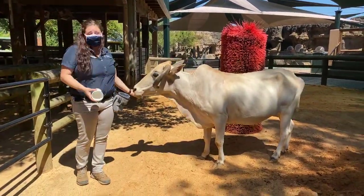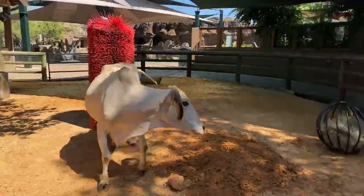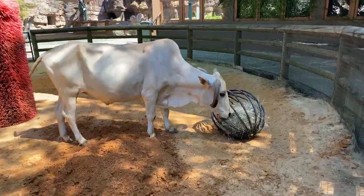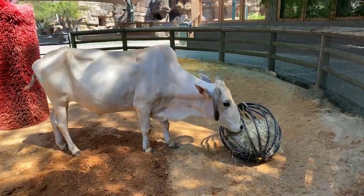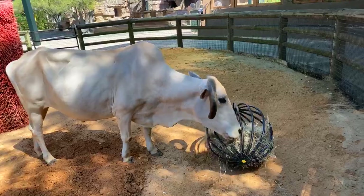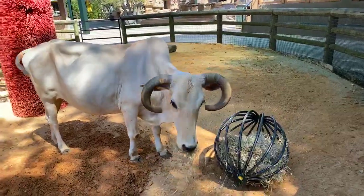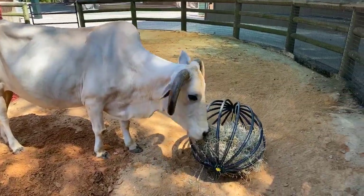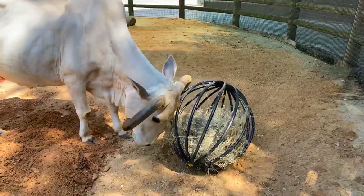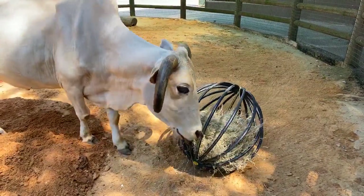We like to give Zamir his hay and special pieces of enrichment just to keep his mind going a little bit. He loves hay and gets a lot of it. Like every other cow, they have four stomachs and need to keep them constantly filled in order to digest things properly, so he eats hay all day. He gets about 4,000 kilos — which is close to 10 pounds — of hay a day.